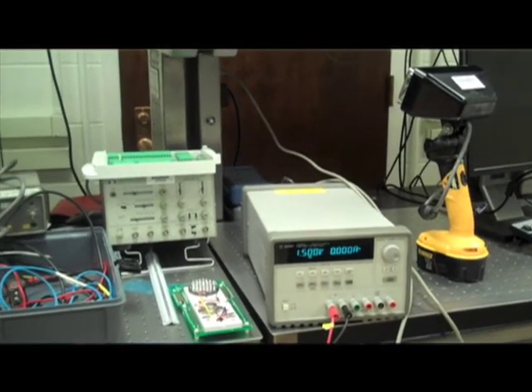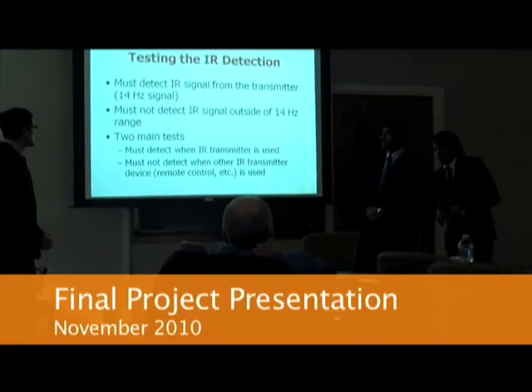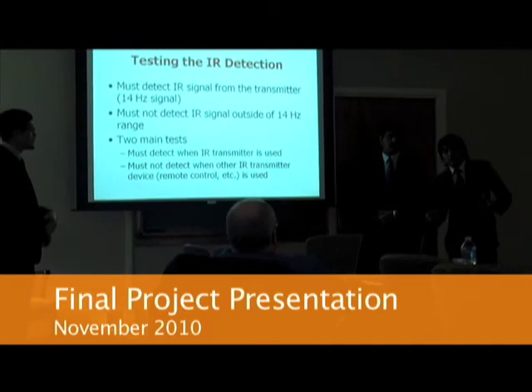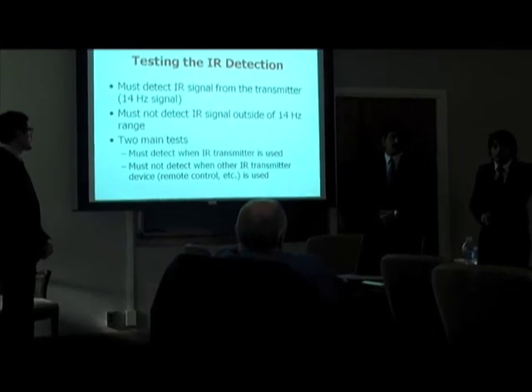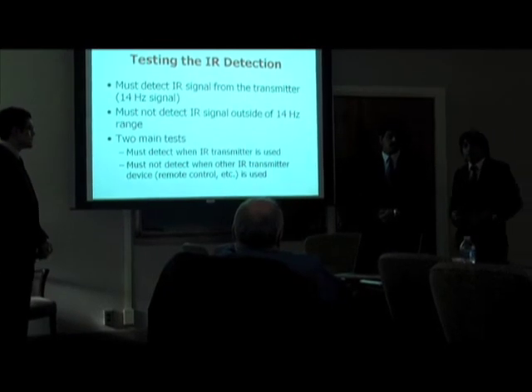We eventually wanted to set the framework for further development so that this could be turned into an actual product or commercialized by a company. The way we tested our IR algorithm is that in the LabVIEW environment, we made sure the software works irrespective of the hardware. To begin with, we simulated the signal at 14 kilohertz.